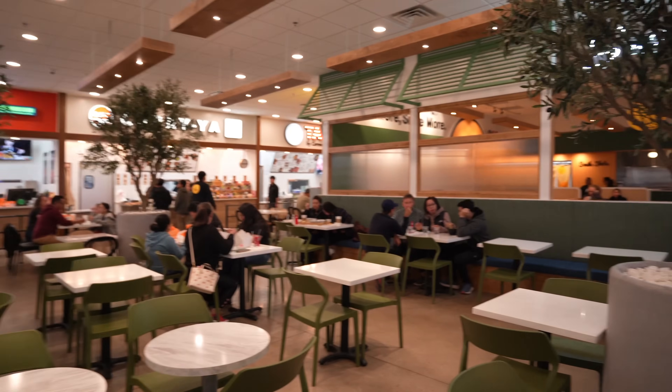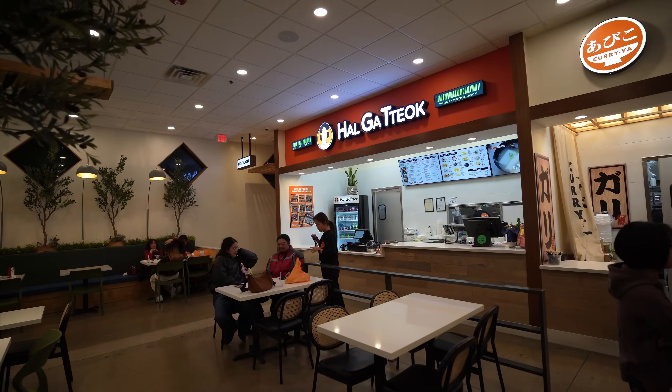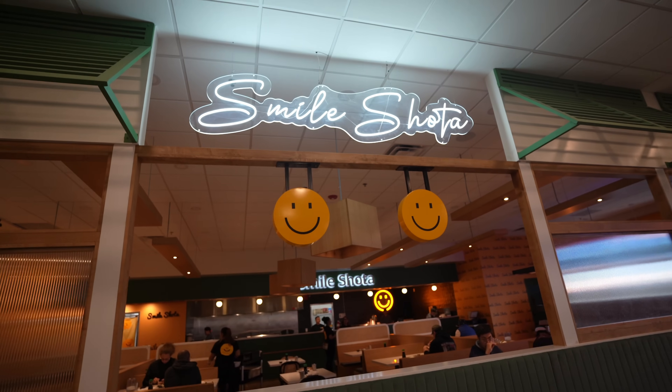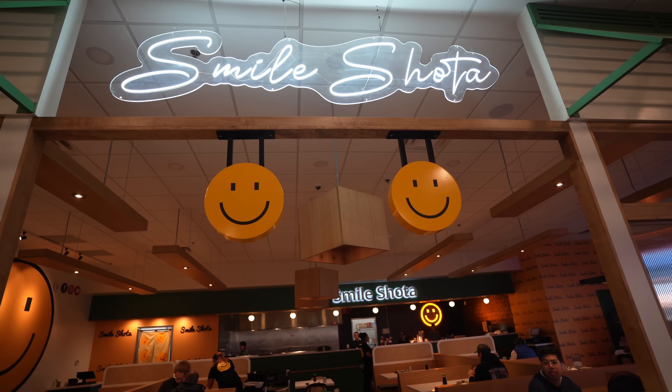We got a very exciting video coming up for you guys today. We're at one of the newest food halls in Las Vegas, Cheongdam. Today we're gonna show you guys everything in this food hall. We're gonna try out all the food and they also have an all-you-can-eat sushi restaurant called Small Shanta, one of the biggest spots here.